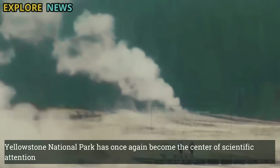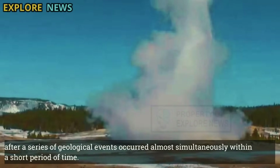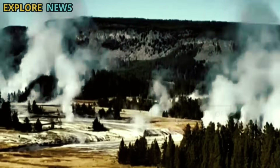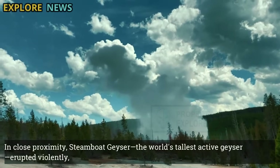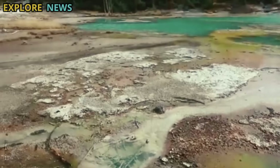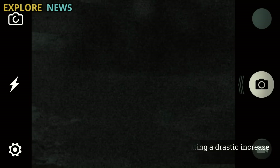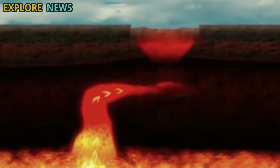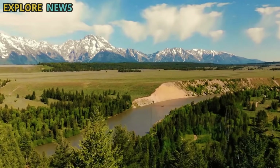Yellowstone National Park has once again become the center of scientific attention after a series of geological events occurred almost simultaneously within a short period of time. Hundreds of earthquakes with an average magnitude of 3.9 shook the Yellowstone caldera region, followed by a significant surge in magma volume beneath the caldera. Steinberg geyser, the world's tallest active geyser, erupted violently, followed by the emergence of a new thermal area indicating a drastic increase in hydrothermal activity. These four events form an unusual and interconnected pattern, prompting scientists to investigate the interconnectedness and potential for greater geological risk in the region.